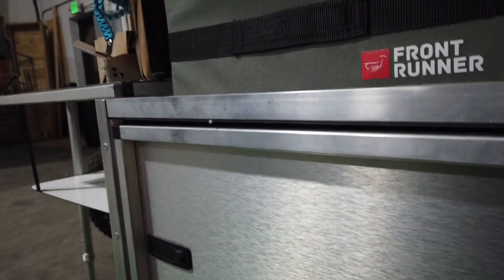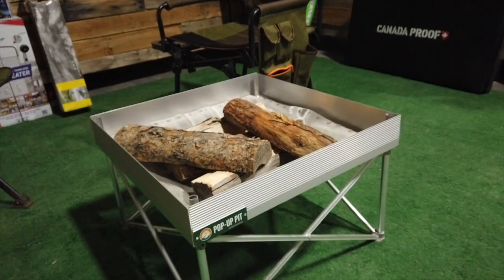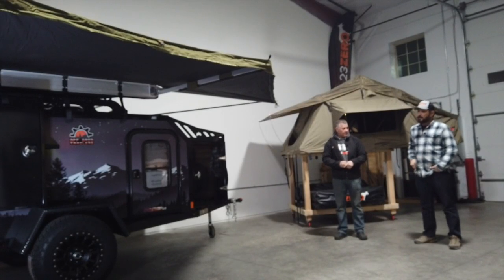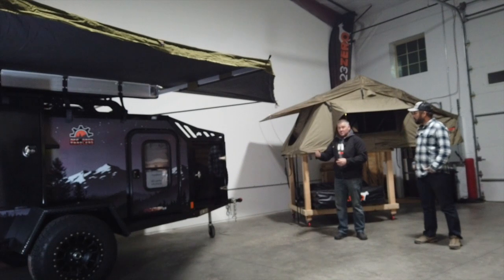We also have a trailer inside the shop — we are a location ambassador for Off-Grid Trailers. That's the Expedition 2.0, and of course Off-Grid always has 23 Zero products on it.